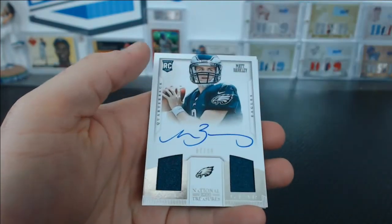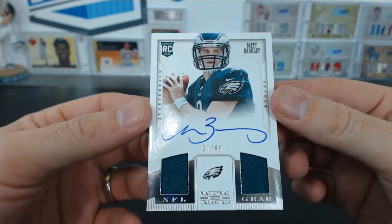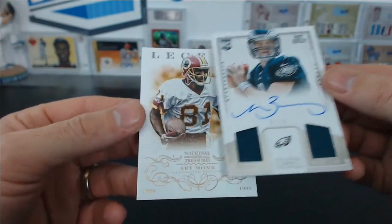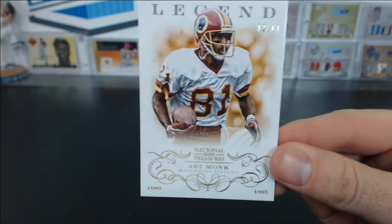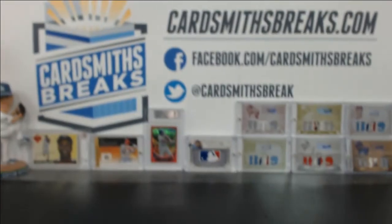Under that, Matt Barkley, NFL gear dual Jersey Auto, 7 of 99 for the Eagles, for Daniel L. The last card — Art Monk Legend, number 2 of 10 for Mark Hughes, Redskins. No RPAs through the first half of the case — that's crazy. Both had two NFL gear rookie autos, but there's got to be RPAs in those other boxes.